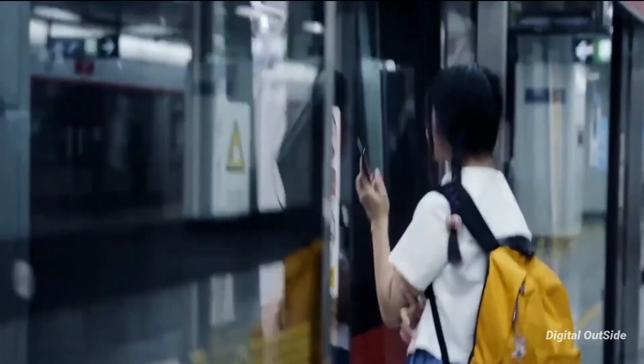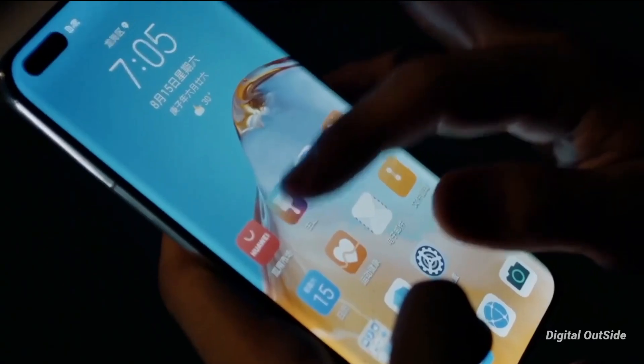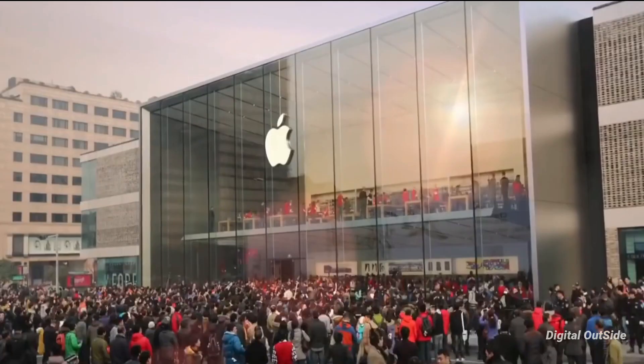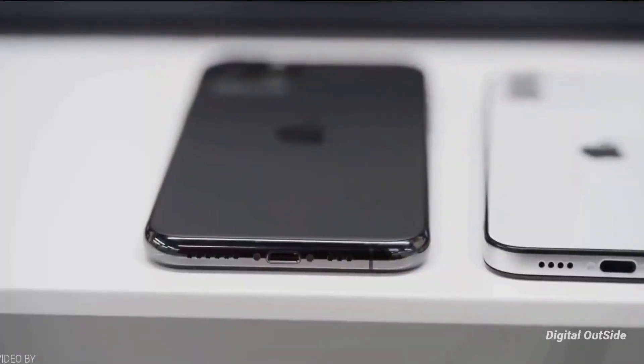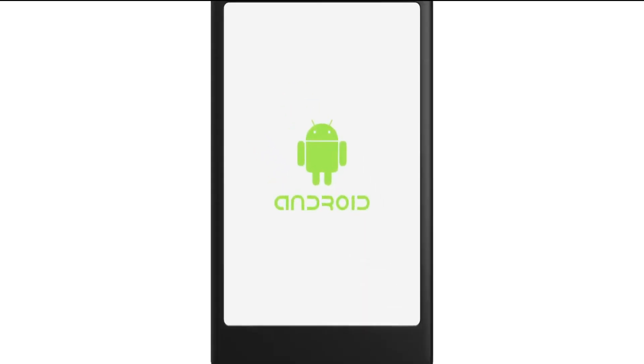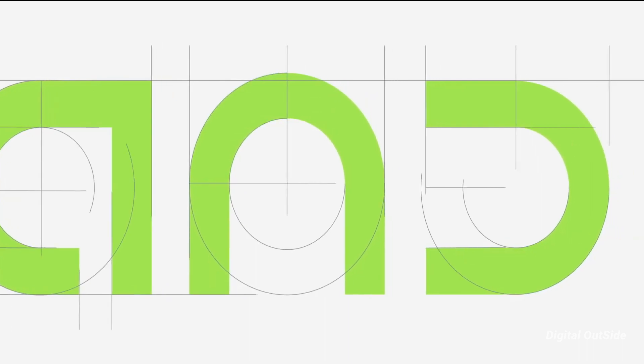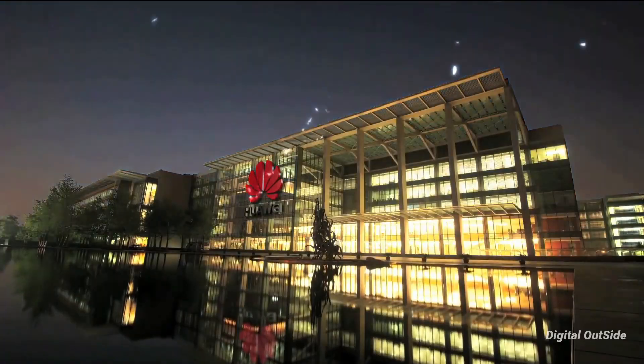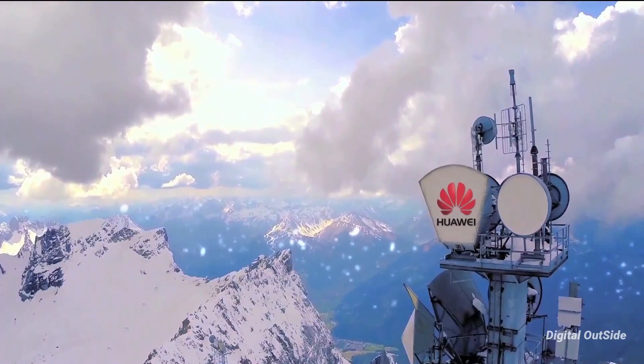When we talk about mobile operating systems, there are only two major solutions around today: Android and iOS. Apple's tight control over iOS means that Android is the only true solution for companies building their own smartphones. But Android is also very much dependent on Google, and due to problems, Huawei can't use Google services, so they started working on their own operating system called Harmony OS.